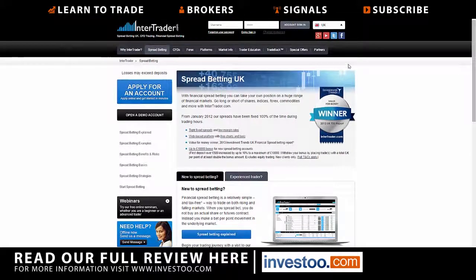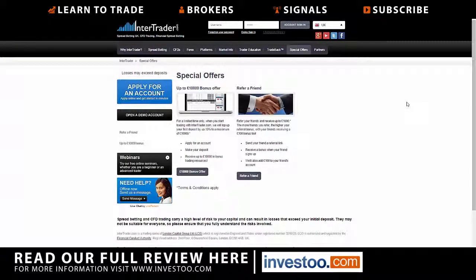They do have special offers that can change from time to time — a refer-a-friend offer and up to a ten thousand pound bonus offer, which really comes down to what you're opening with. That can change at any time, so we highly recommend looking into it.